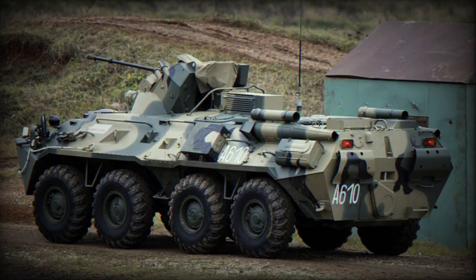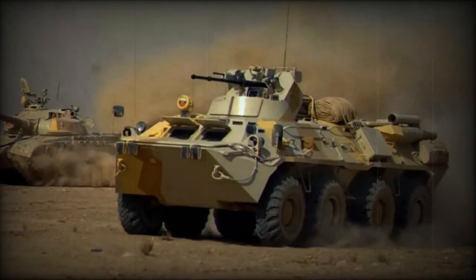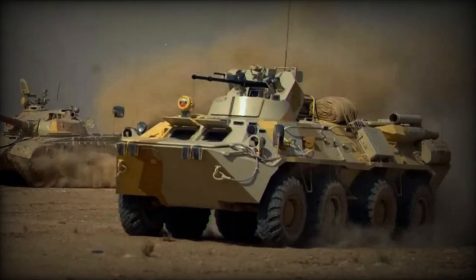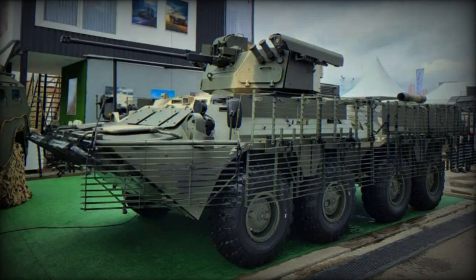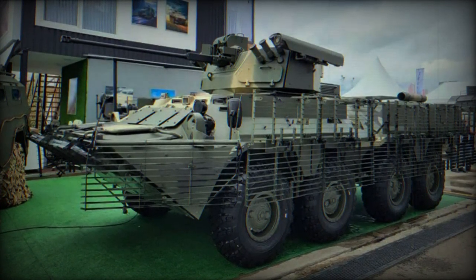Power is provided by a CAM-AZ-740 diesel engine producing 300 horsepower, enabling the BTR-82A to reach a maximum road speed of 80 km/h and a maximum cruising range of 800 km. It is fully amphibious and can travel in water at a maximum speed of 9 km/h.